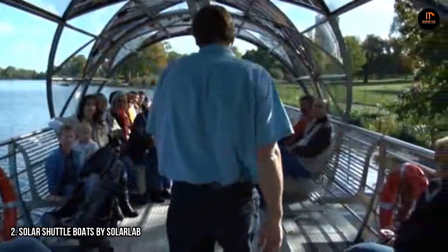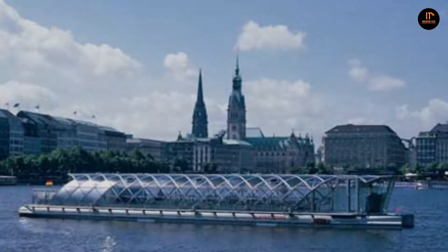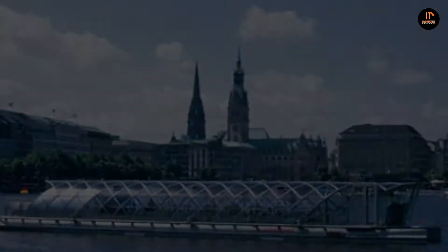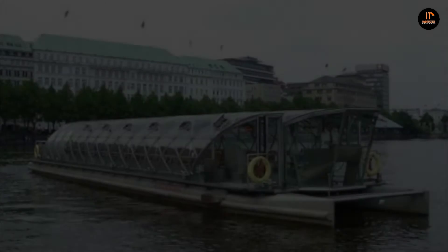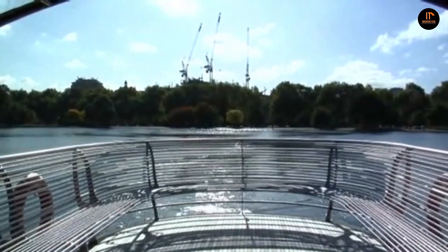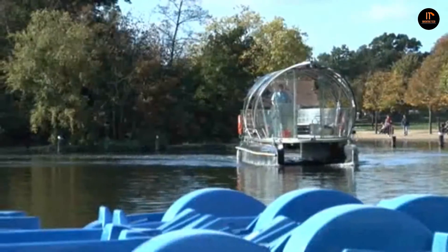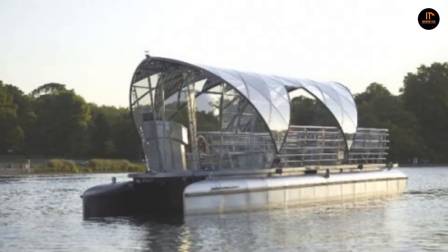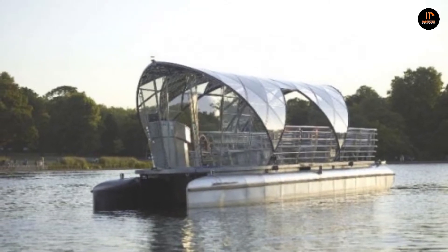Number 2: Solar Shuttle Boats by Solar Lab. The Serpentine Solar Shuttle was launched in 2006; it is entirely sun-powered, can carry 42 passengers, and has been operating on Lake Serpentine in the UK. The Hamburg Solar Shuttle was built in 2000 and can carry up to 120 passengers; its length is 42 meters and its top speed is 15 kilometers per hour. The Constance Solar Shuttle operates on Lake Constance, near the border between Germany, Austria, and Switzerland.